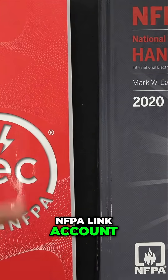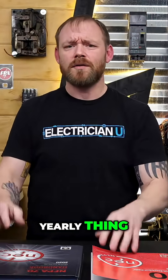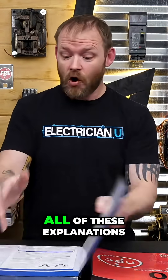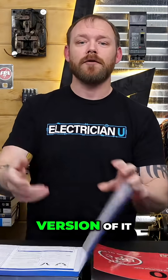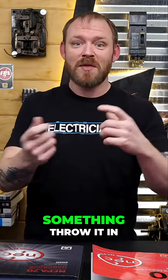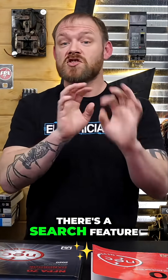If you get an NFPA Link account, they have a monthly thing or a yearly thing, but you pay to have access to the book and it has all of these explanations and pictures and everything in it, but it's an online version of it. So if you wanted to copy and paste some stuff, send it to somebody, take screenshots of something, throw it in a chat — if you're talking to somebody, it's really, really helpful. Plus there's a search feature in it.